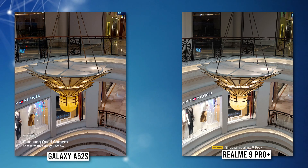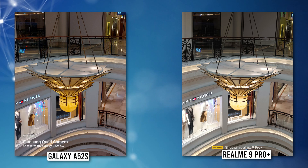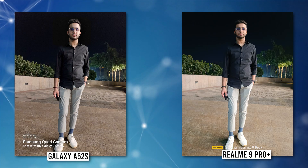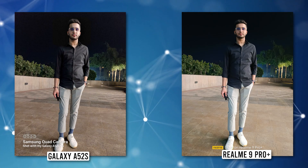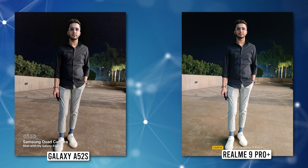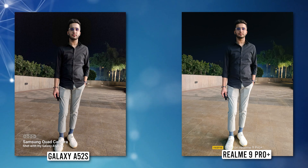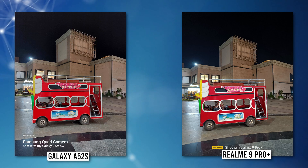Another indoor shot taken inside a mall showed that while Realme did a good job on its own, side by side with the Galaxy A52s, one can't ignore Realme's weakness in dynamic range. Coming to shots taken at night from the rear camera, both phones benefit from OIS and produced decent, detailed results. Samsung's photos looked slightly more detailed overall, but both phones were pretty much neck and neck. Corner noise was noticeable in some photos from both smartphones.